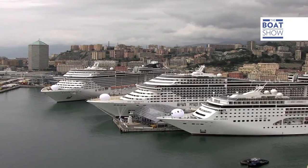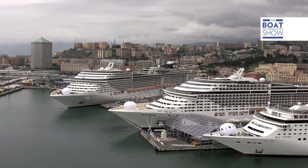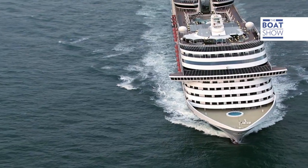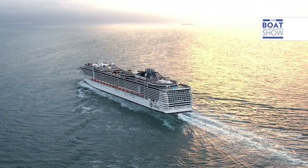The weather is incredibly important for navigation of a cruise ship. For example, we're in Genova today and tomorrow we're going to cross the Gulf of Lyon. If I can see that there is going to be bad weather, I could decide to take a different route, sticking more to the coast, so the passengers have a calmer voyage.